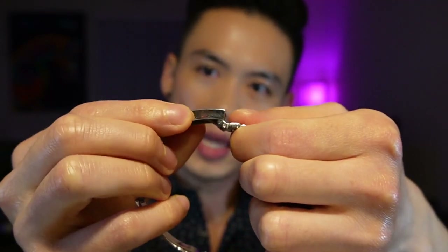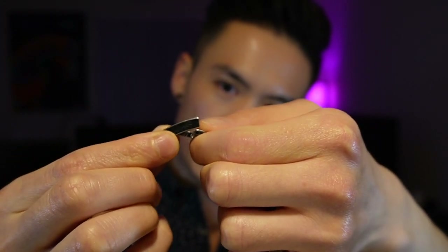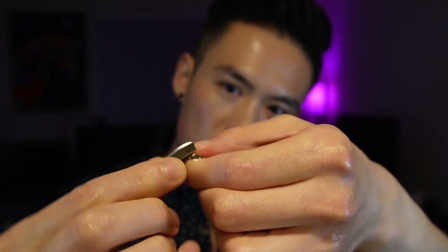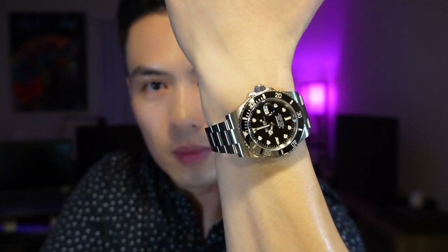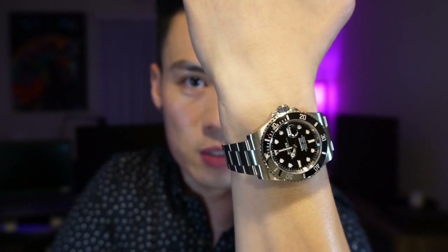This watch also features a Glidelock system that snaps out and allows for about 18 to 20 millimeters of adjustability. It wears beautifully — it's just a hair under 13 millimeters thick, around 12.8 — and it sits a little bit larger on the wrist compared to the GMT.